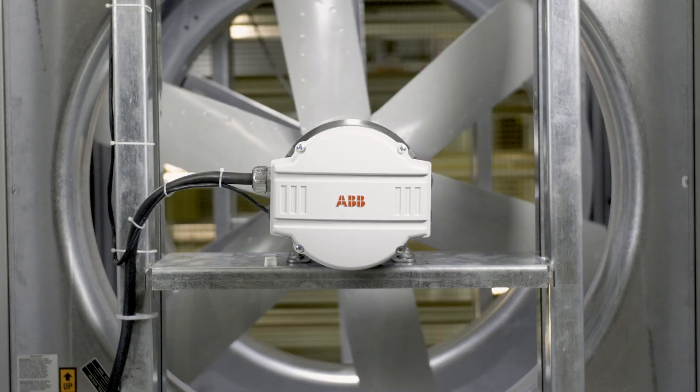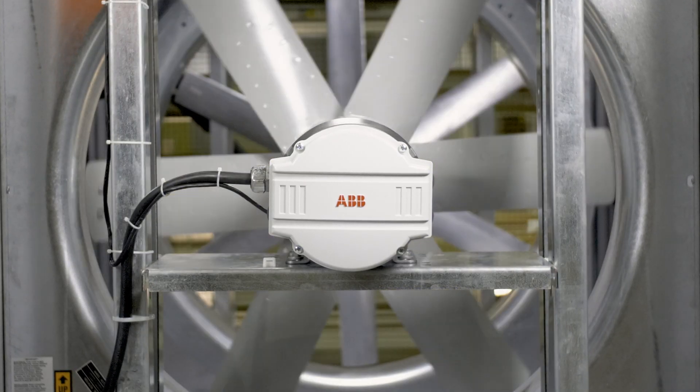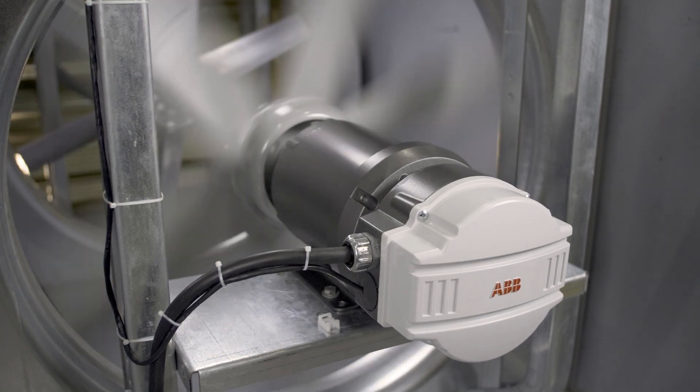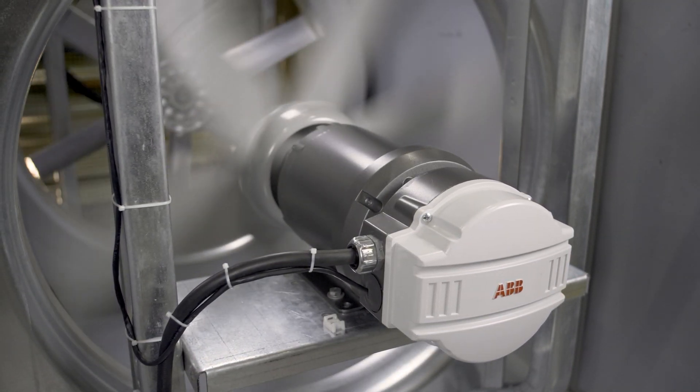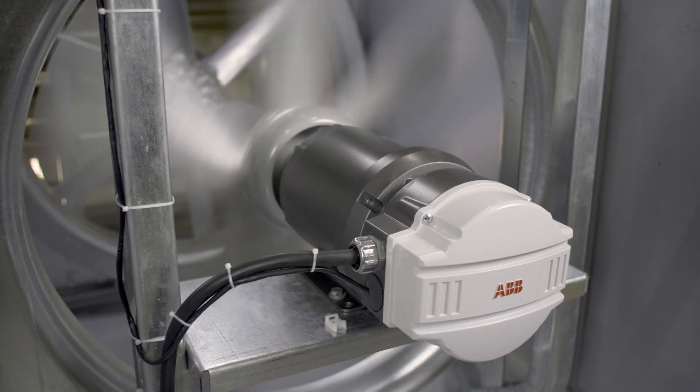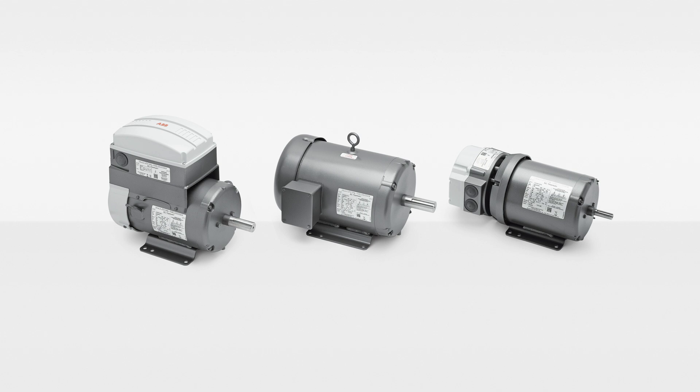The Baldor Reliance EC Titanium technology can help get you there. Optimize your pump, fan, or compressor, lowering energy consumption and costs while meeting the newest system performance regulations. Select and install ABB's Baldor Reliance EC Titanium Integrated Motor Drive.